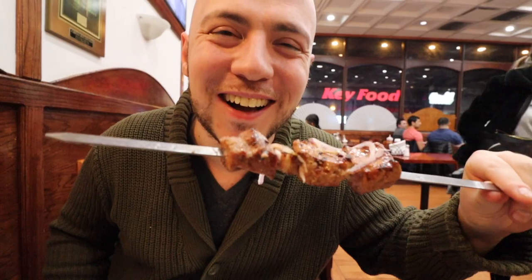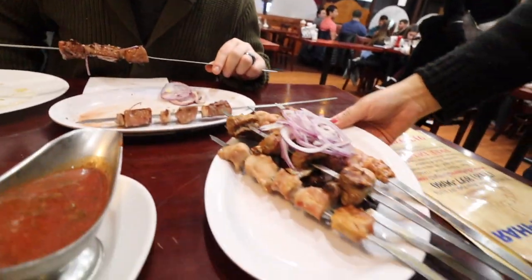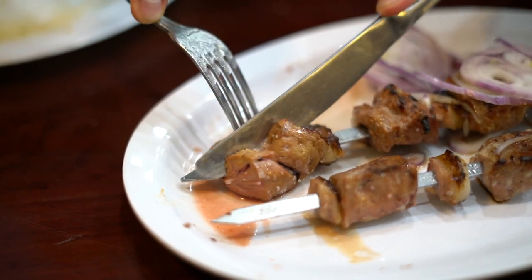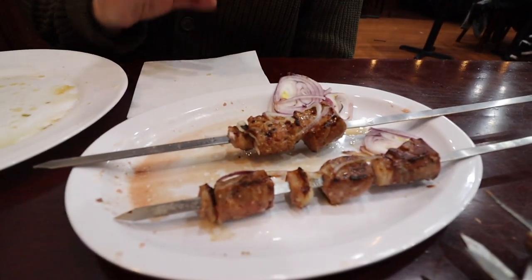I love how they serve these kebabs on these sword-like skewers — they're literally sharp. They also dress them simply with some raw red onion on top. Let's try this veal liver — it looks so good. It's so juicy; you can see the juice all over the plate. They just put a little salt on there. It has a liver flavor but it's not very strong. If you're on the fence about liver, try this — it might change your mind. There's even a little piece of fat between the meat on the skewer for extra flavor. Amazing.